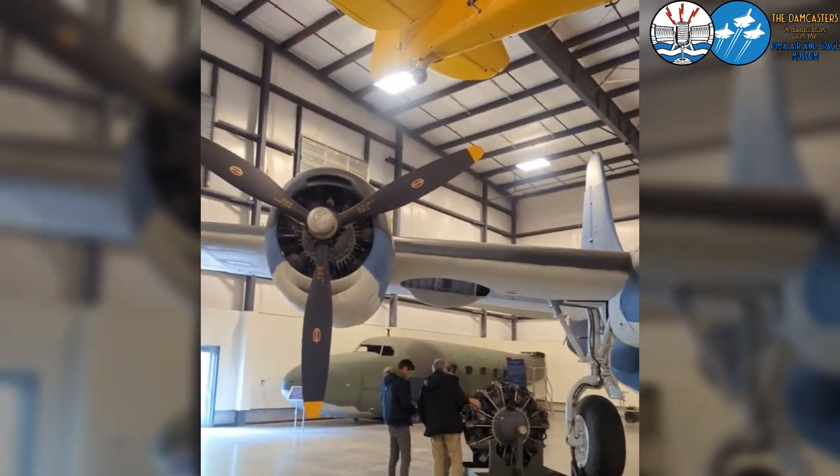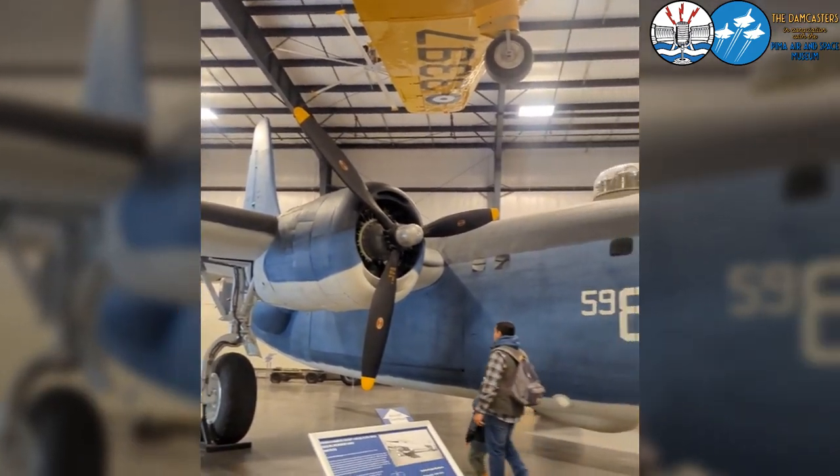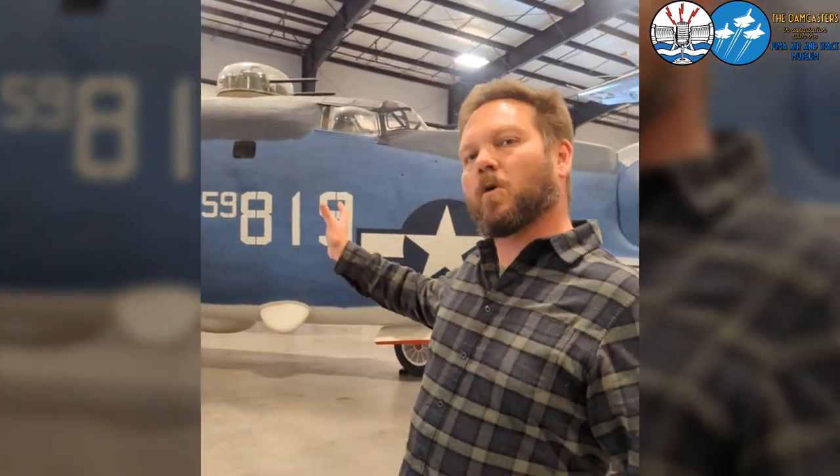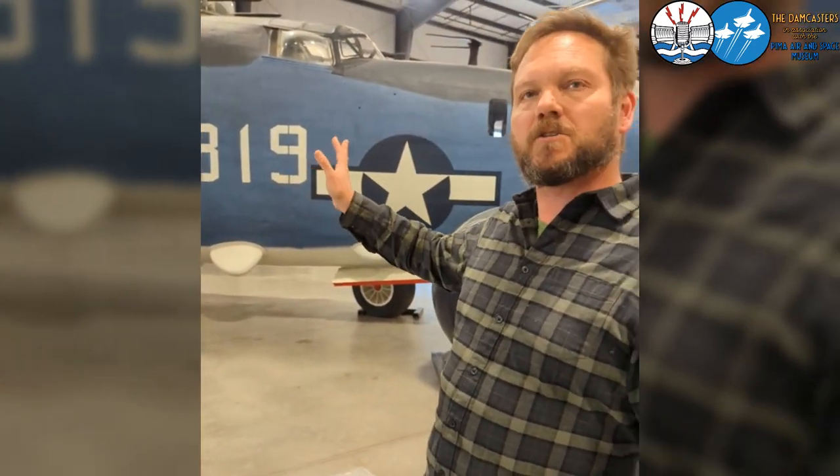As you notice, there are massive differences between this and the Liberator. The fuselage looks kind of the same, but it's actually an extended fuselage because there's more crew needed for radar operators and other additional crew members that were on the Navy patrol aircraft.